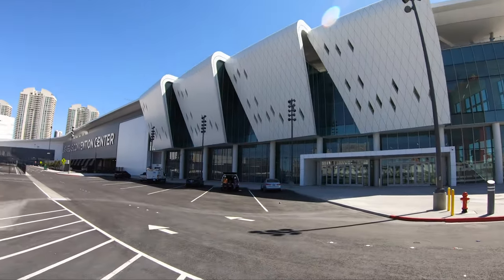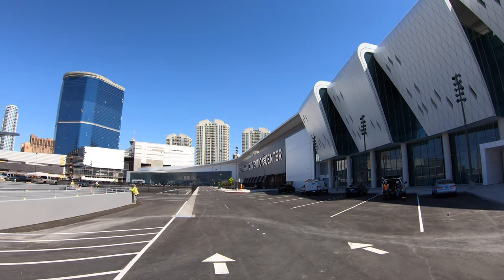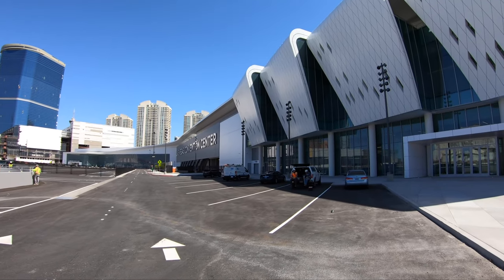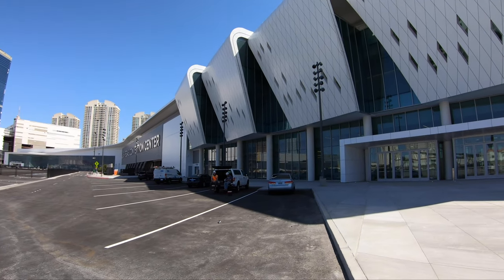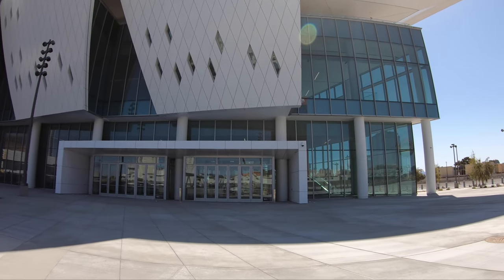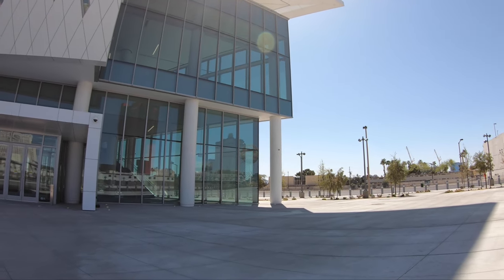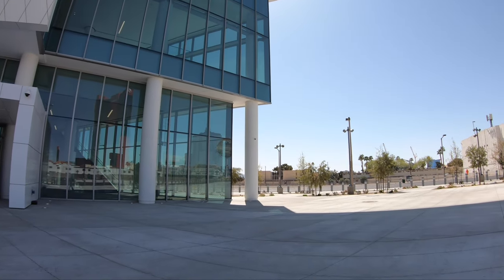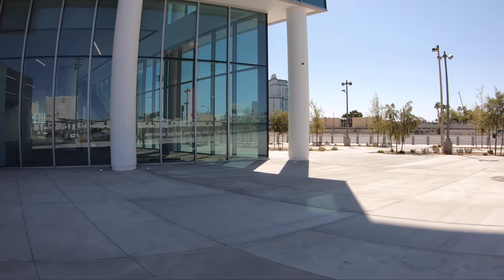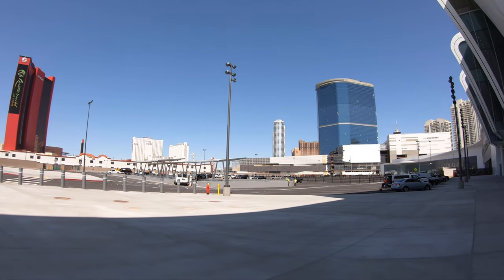Here's the Las Vegas Convention Center expansion — brand new. They have a north lobby over there. This is a pretty big project, all kinds of cool stuff here. It's huge — just as big as the other properties. We'll go to the front end so you can see the grand lobby.